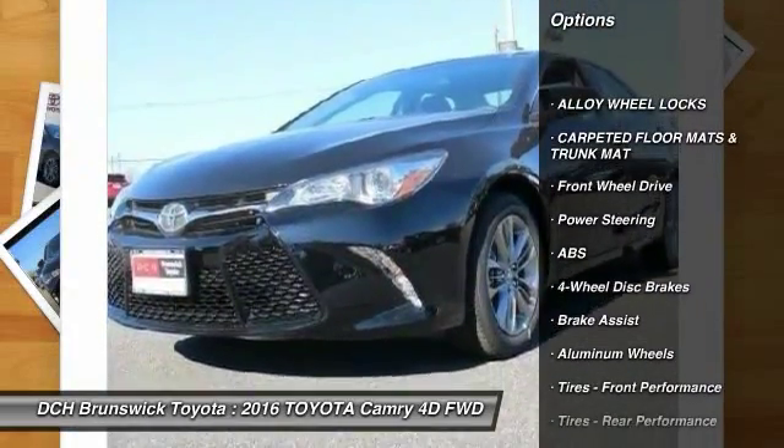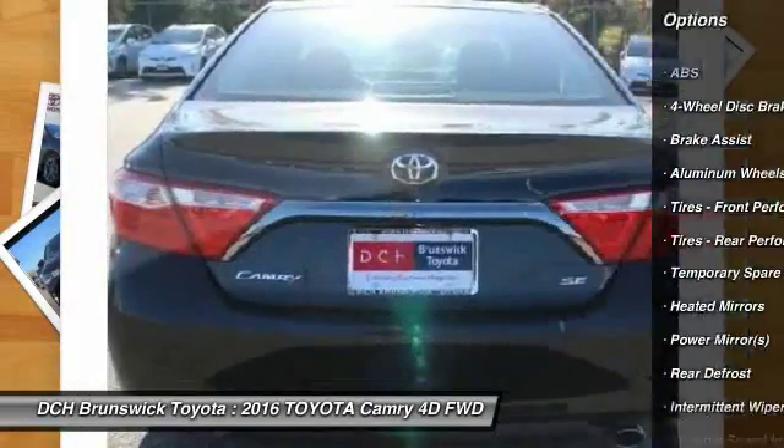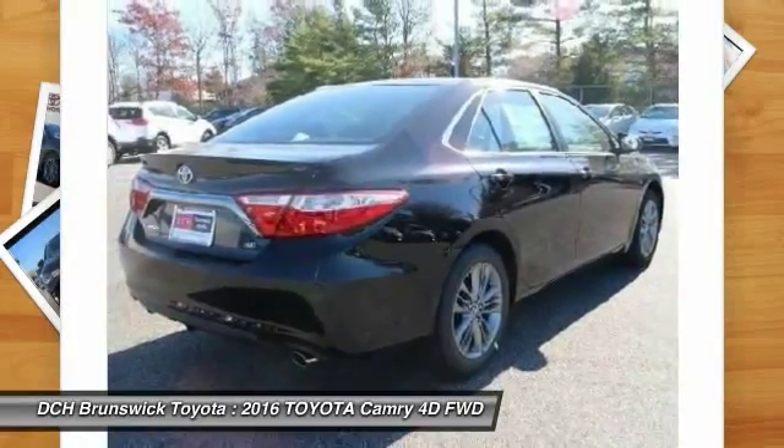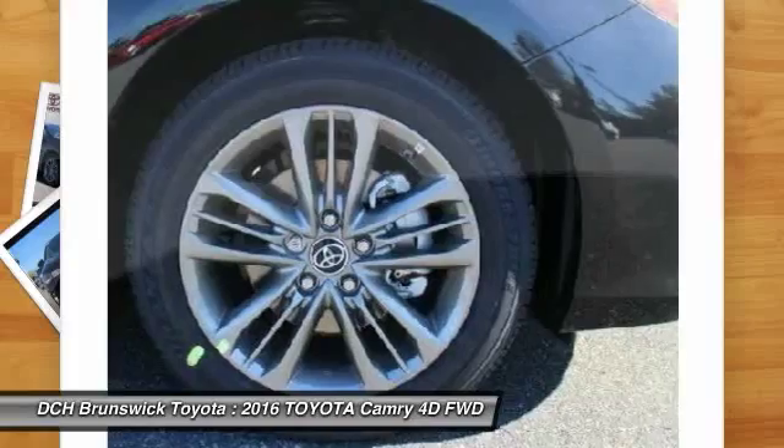Anti-lock braking system, traction control, stability control, steering wheel audio controls, keyless entry, Bluetooth, leather-wrapped steering wheel, power steering, adjustable steering wheel, driver airbag.